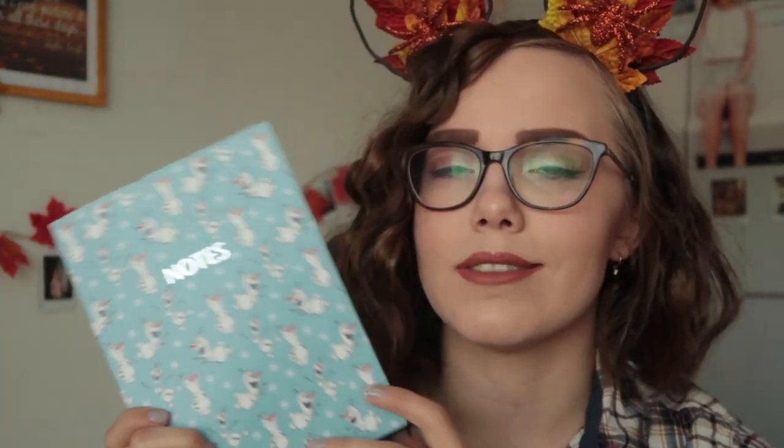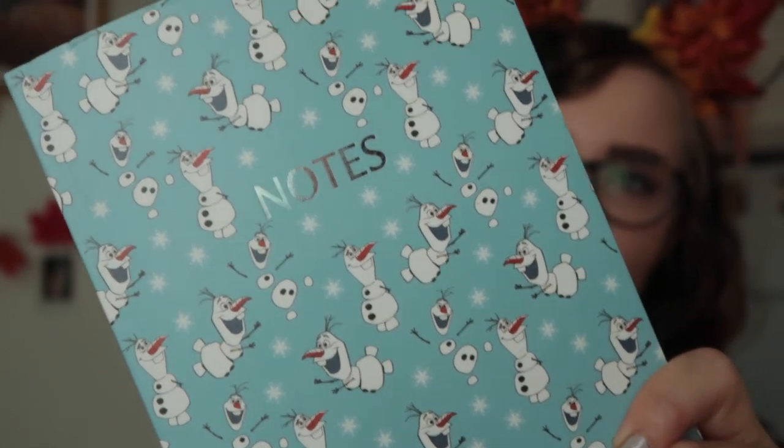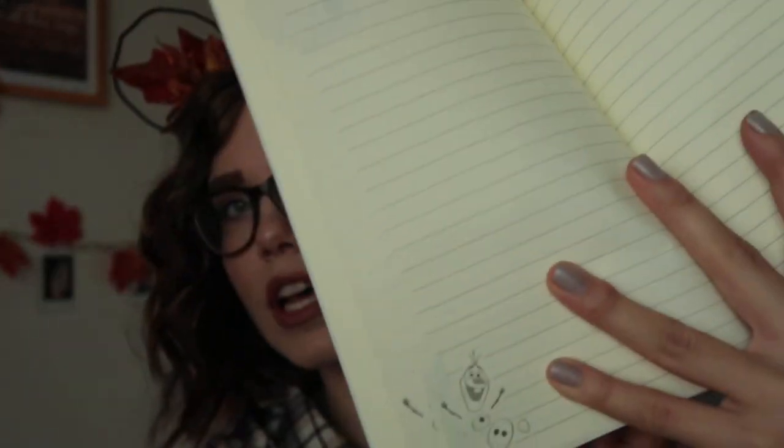We went to Primark and I found this really cute Olaf notebook. You can really tell there's a Frozen theme. I just thought this was really cute — it has little Olafs here and there, everywhere. This is how it looks on the inside, little Olafs in the corners. I actually don't love Olaf but this was just very cute. I'm obsessed with notebooks — I always have to buy a notebook if I find one that I like. I have a problem, okay?